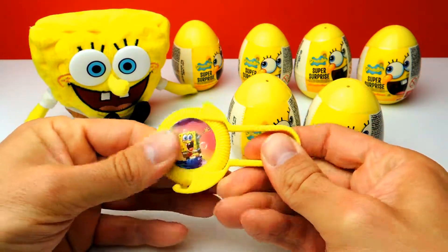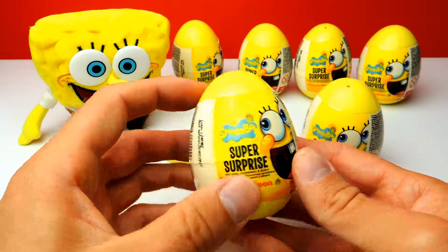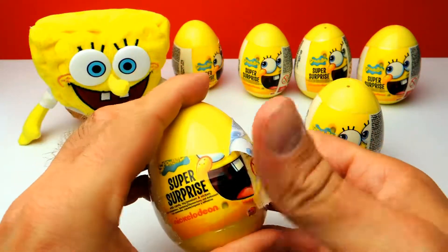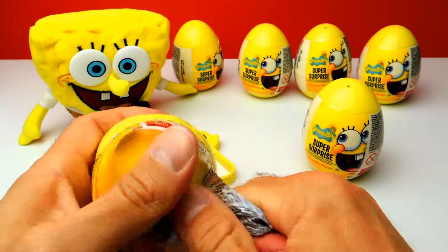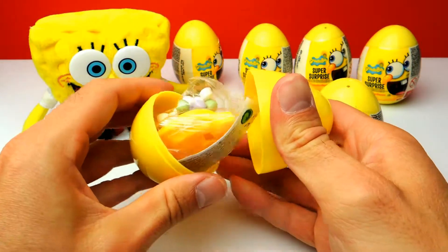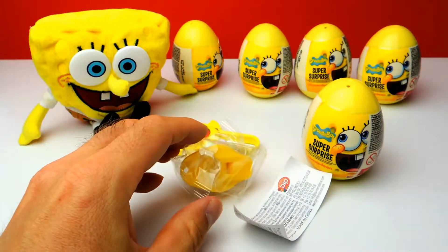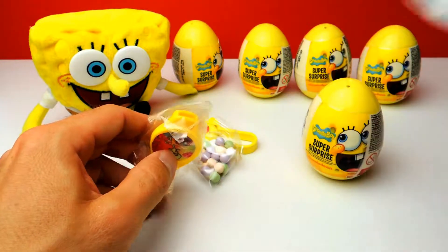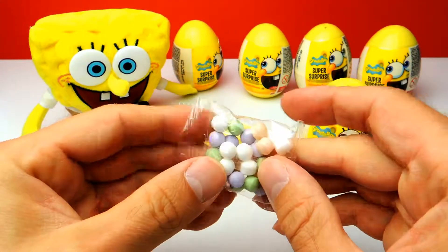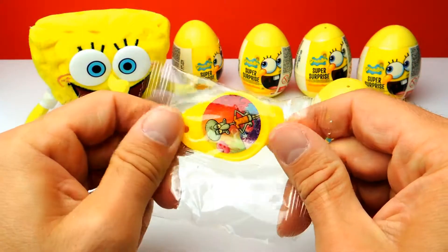Okay guys, let's go on to the next surprise egg. I think it's a different toy, but I'm not sure yet. I think there were no stickers, but we got some candy. And this is our toy and it looks like some kind of whistle or something.